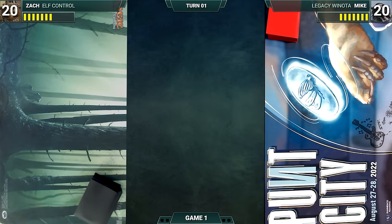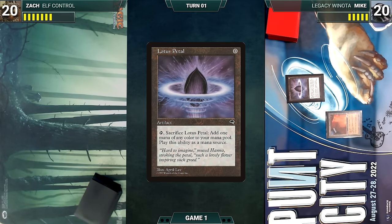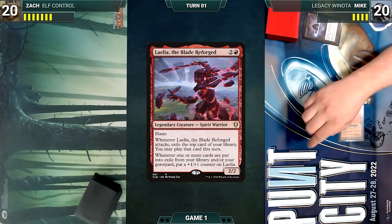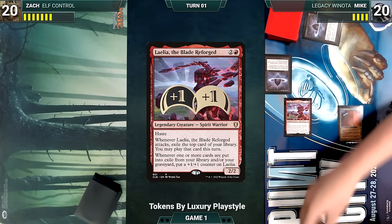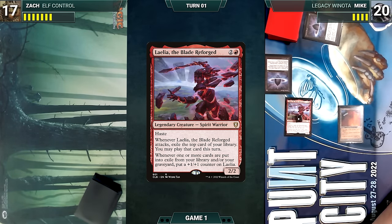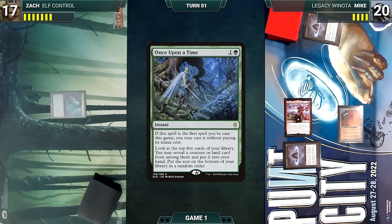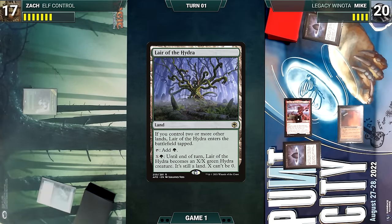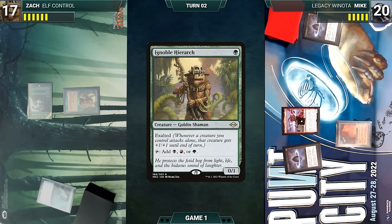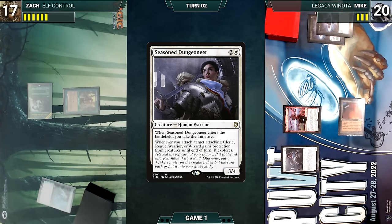Mike wins the die roll and starts us off. He plays City of Traitors as his land, casts Lotus Petal, then sacrifices it to help cast Laelia the Blade Reforged. He moves to combat and attacks Zach — Laelia triggers, Mike exiles a Lotus Petal off the top of his library giving Laelia a +1/+1 counter, and Zach takes the hit. In his second main phase Mike casts Lotus Petal from exile, then passes. Zach draws and casts Once Upon a Time for free, looking at the top five cards and putting Gaea's Cradle into his hand. He plays Lair of the Hydra, casts Ignoble Hierarch, and passes.